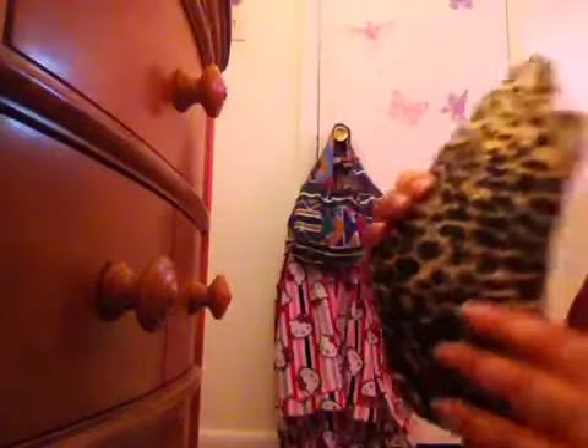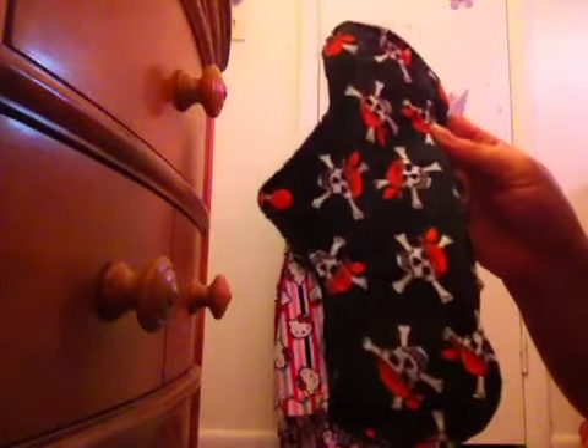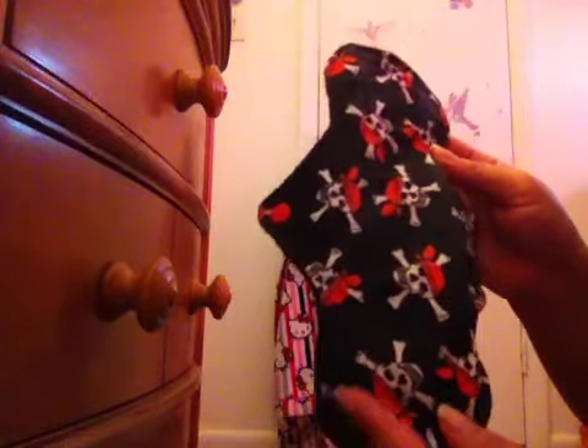This one she received in the latest cloth pad swap. It has hidden PUL and it's flannel on the back and on the front. This one I wanted for myself, but when she saw the skulls she really liked it and asked me to keep it, so I had to give it to her.